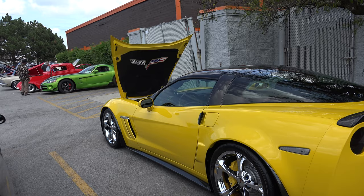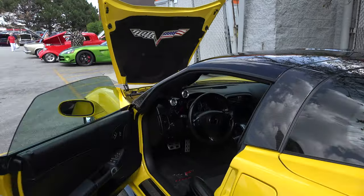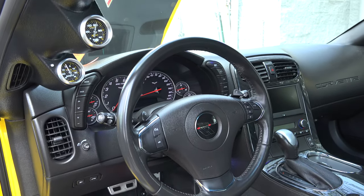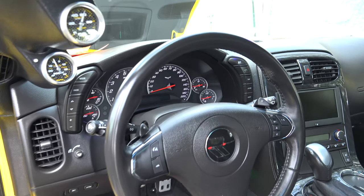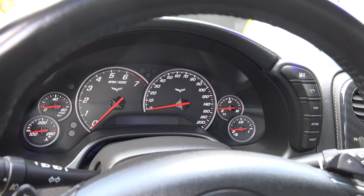Can we take a peek inside? The interior is basically stock. Got some different C6 floor mats, some gauge pod pillars and stuff. But it's got the carbon fiber 3LT interior package.